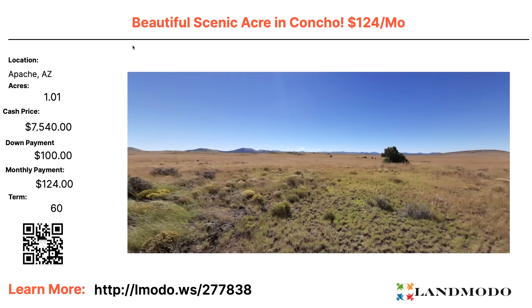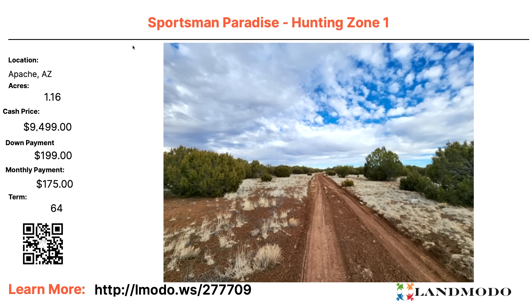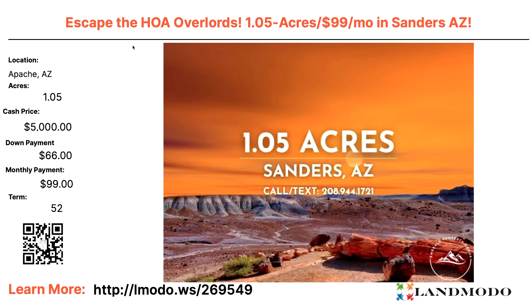Apache County, 1.16 acres — lots of Apache properties here. $9,499 with $199 down and $175 a month for 64 months. Property number is 277709. Another Apache one-acre property. Cash price $5,000 — escape the HOA overlords, I don't think you have an HOA out there. $5,000 with $66 down and then $99 a month for 52 months — another Ben Franklin property. Property number is 269549.